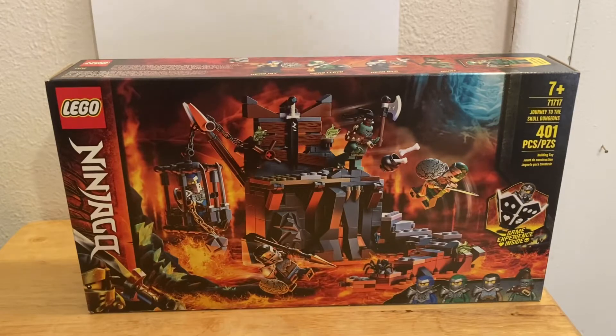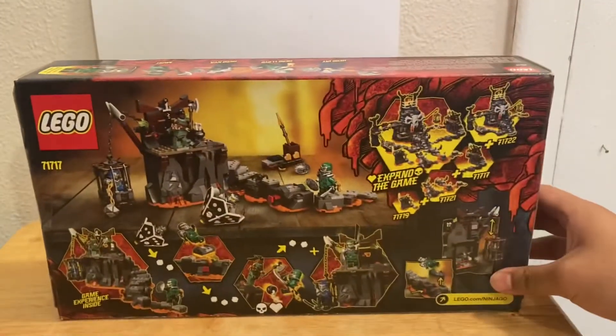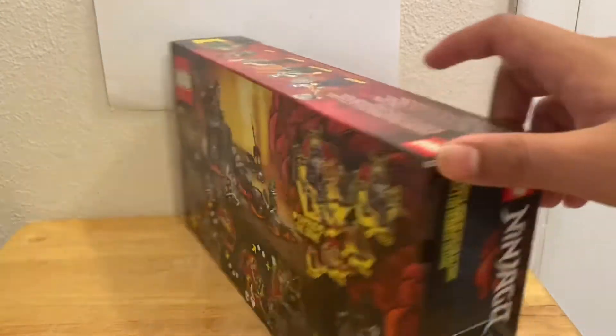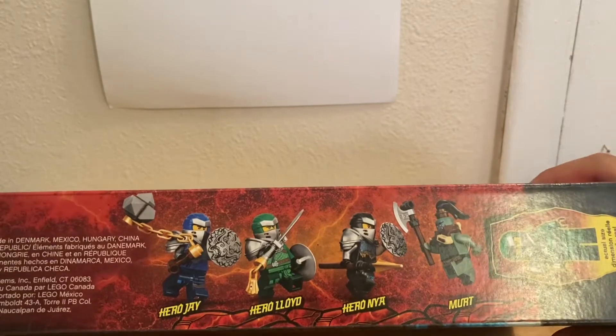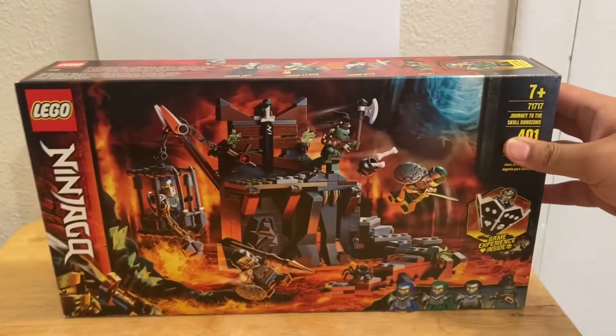It looks like there's plenty of play features for it and it comes with a good amount of minifigures. Here's the back — as you can see it shows all the play features like hidden traps and all the things you could do. In the top right is obviously how to expand the game. This comes with four minifigures: Hero Jay, Hero Lloyd, Hero Nia, and Murt.